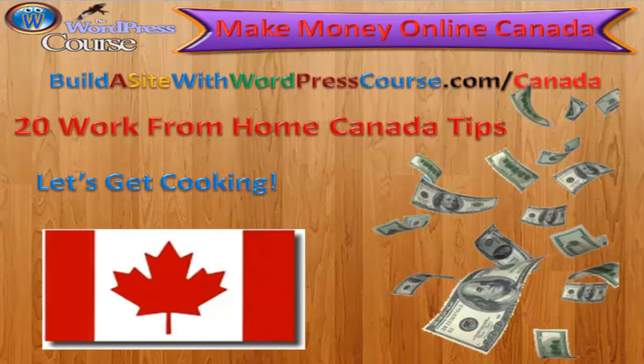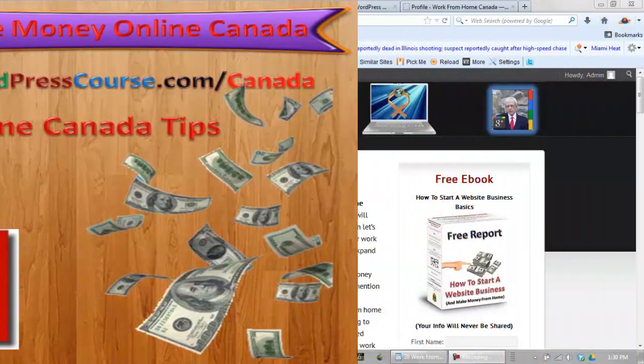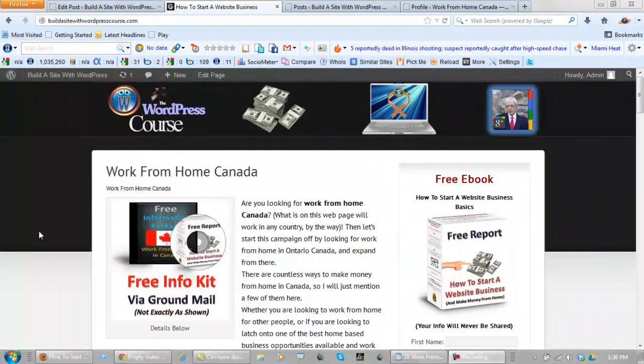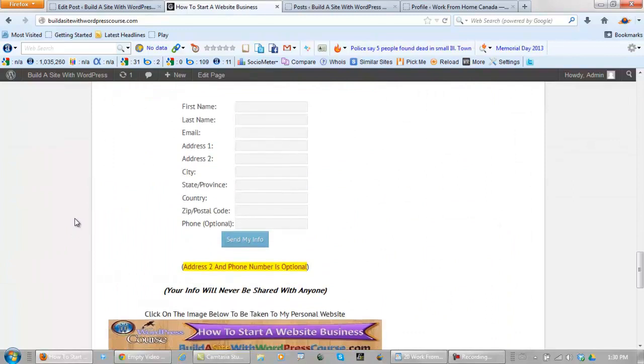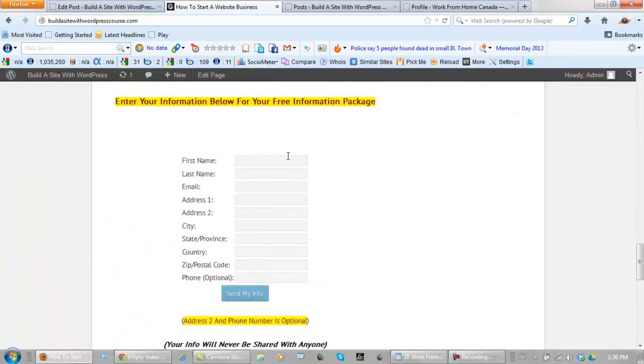Now, if you would like to have information mailed to you in the ground mail, go to this website. The website is buildasitewithwordpresscourse.com. You should go to slash Canada, because I could change the home page at any time. Down at the bottom of this page right here, there's a form you fill out and I will send information to you in the mail for free.